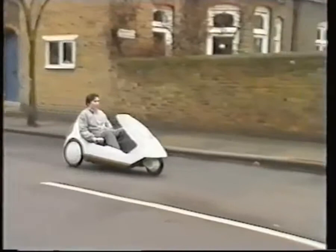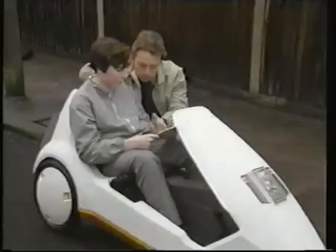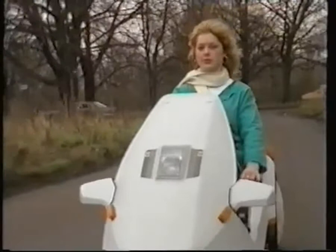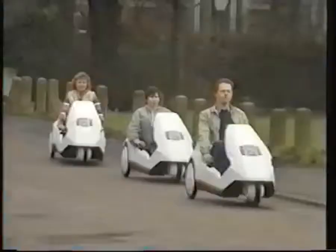For young people too, the C5 is ideal. Three wheels and a low centre of gravity make it very safe and stable, and there is no better way for young people 14 and over to develop road sense and confidence. Included with your C5 is a road safety guide specially prepared by the Royal Society for the Prevention of Accidents. New legislation means that no road tax or licence are required. Insurance is not compulsory but is available at specially negotiated rates through a leading insurance company.